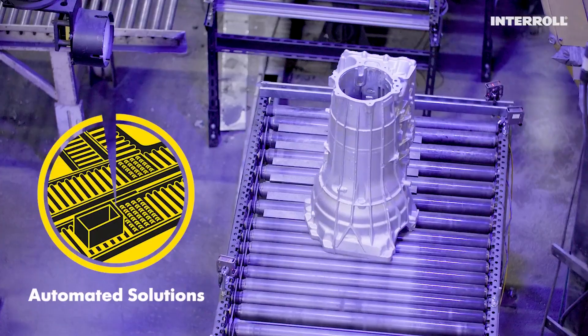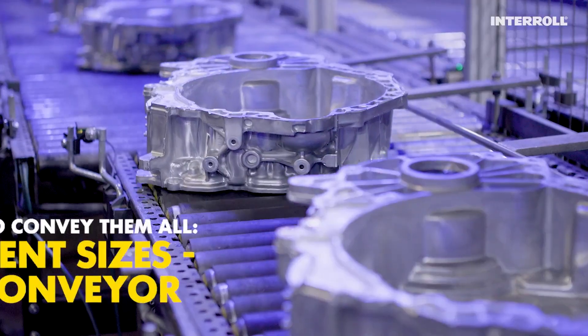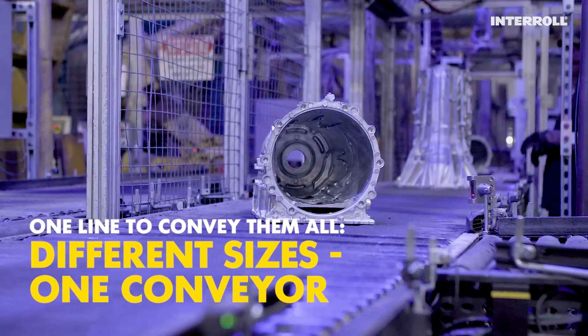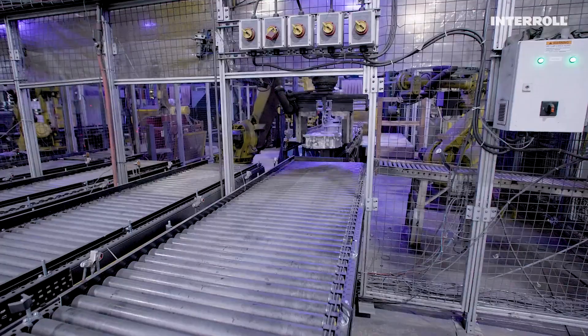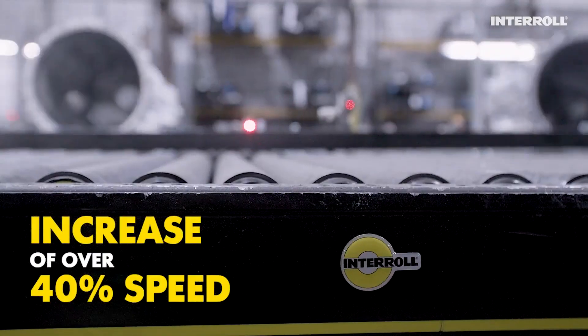Stack and Interrol went through a rigorous product testing experience to ensure the unique shapes and sizes of these casings would marry to the conveyor solution. The performance of this system also needed to increase over 40 percent in the speed in which the casings were moving.